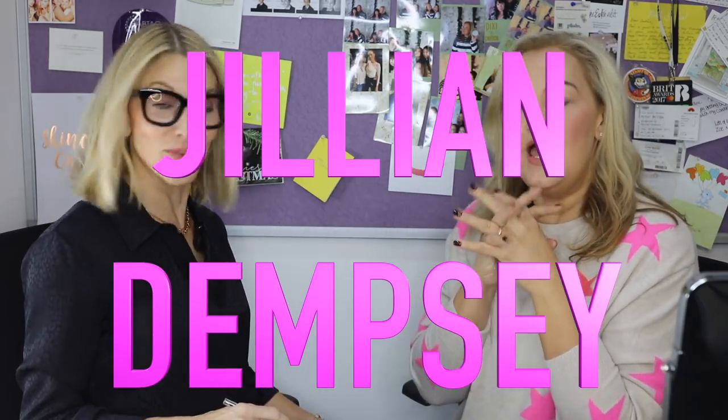Well, thank you very much. Thank you for helping me. If you don't know who Jillian Dempsey is, I'll put some links below, but safe to say that you have been a pro jobbing makeup artist for almost 30 years. It's my life. I live it.